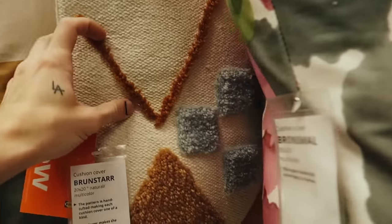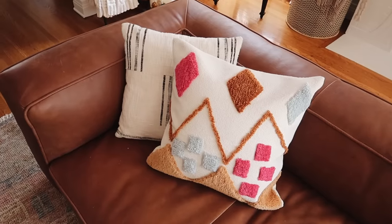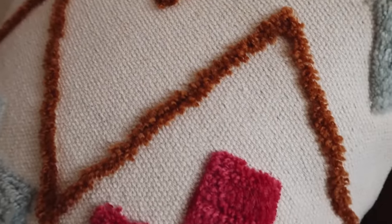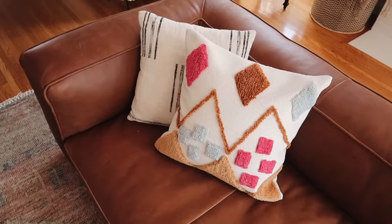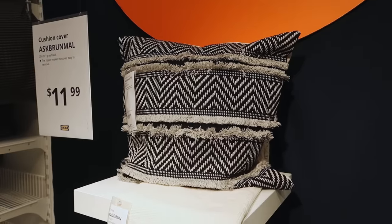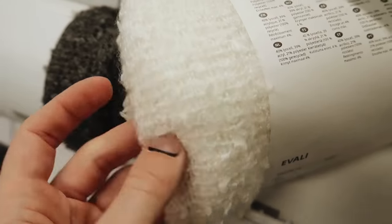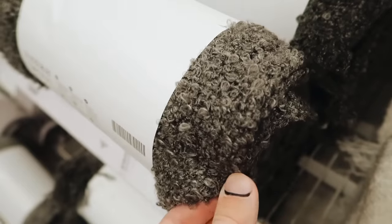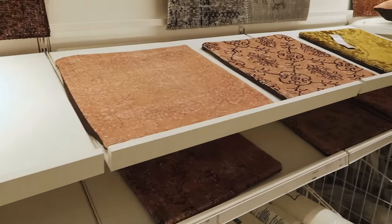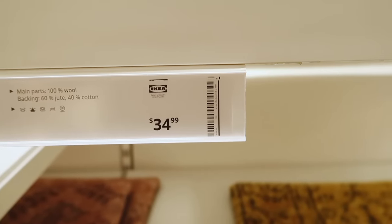IKEA has been updating their throw pillow game lately and incorporating really fun textured pillows — this one here totally looks like something you'd find at Urban Outfitters for an astronomical price point. I love the colors; it's not my particular style, but I'm going to keep it for a future room makeover. These $10 throws look so much like boucle fabric — they are knit, but they have that swirly teddy vibe, which I love. And these vintage rug pillows — IKEA carries these for $34.99.